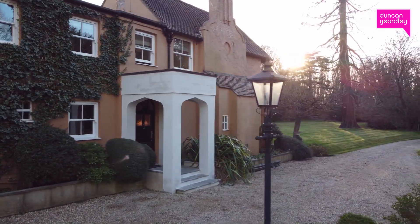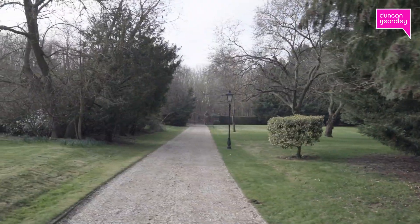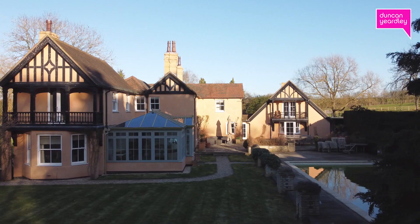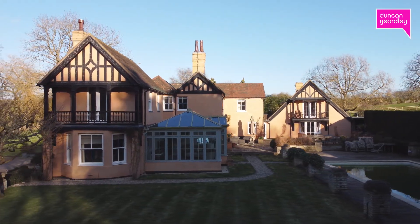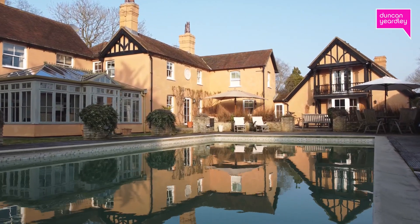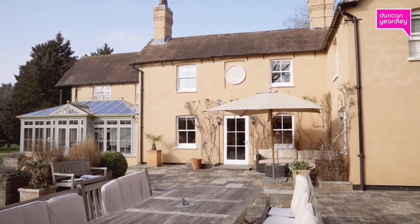Over recent years it has been subject to comprehensive and sympathetic refurbishment, however it still retains many of its character features. In our opinion, this fabulous country home provides both well-proportioned and thoughtfully designed living space, perfect for entertaining but also for family life.